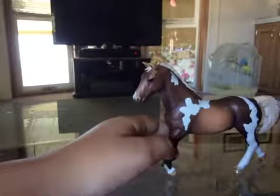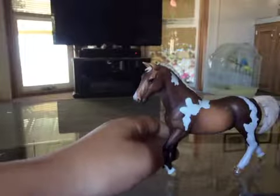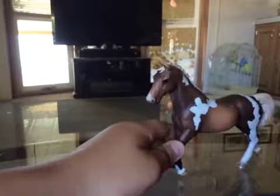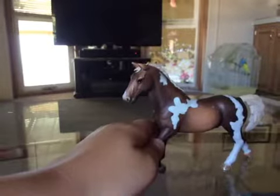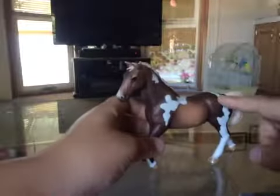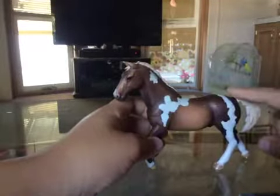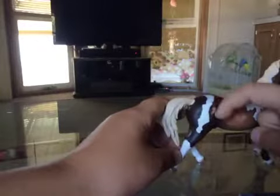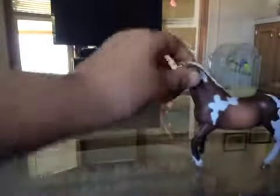Moving on to this beautiful stallion — it's not a gelding, just a stallion. Sorry for all the wind; our doors are open because it's really hot but windy. I named him Patches. He is one of my first horses. He has beautiful blonde hair — I love it. There's a little fading on him, but that's Patches.